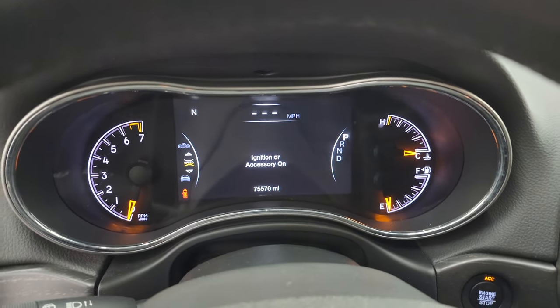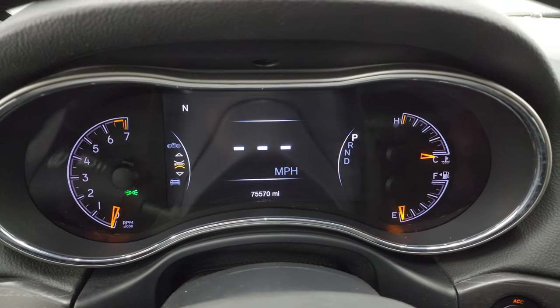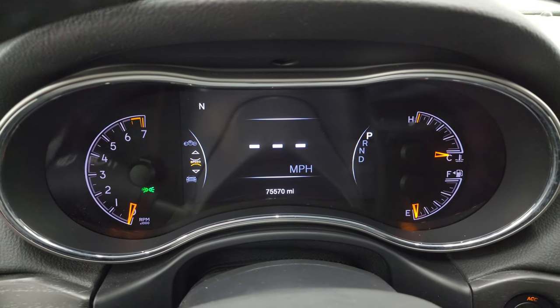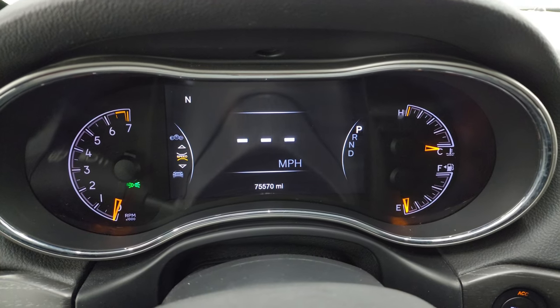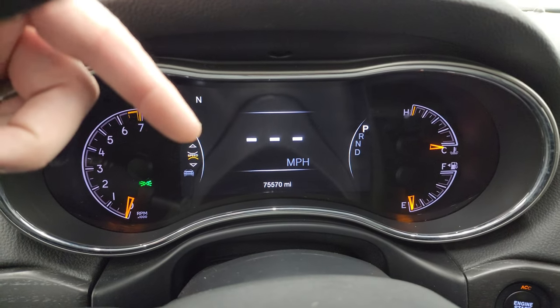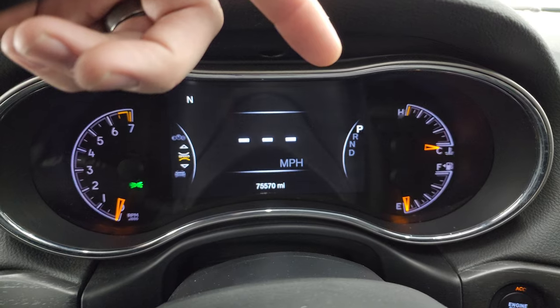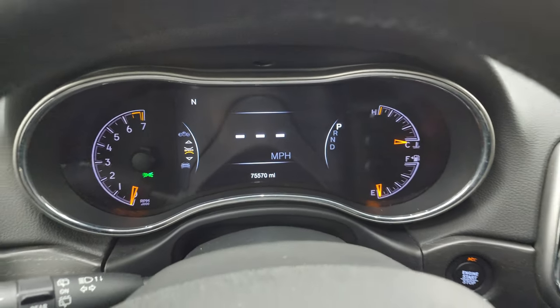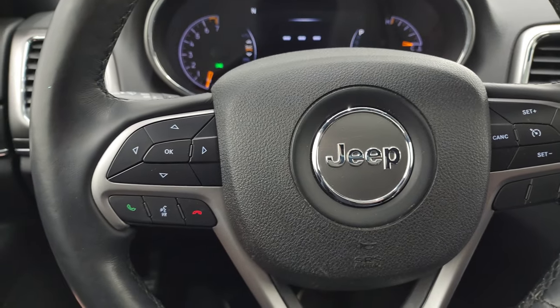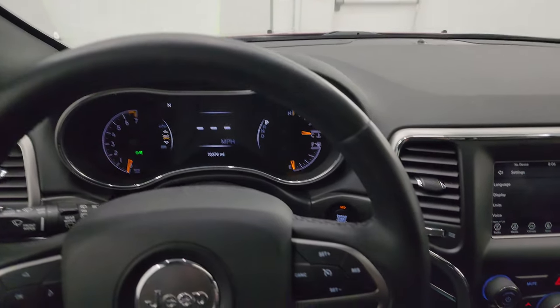This one has 75,570 miles on it. You do get the digital speedometer, compass display on that seven-inch LCD display, and you can change the corners to read whatever you want — time, miles per gallon, radio station, whatever you want. You can program and customize all of that. This one comes with the heated leather-wrapped steering wheel.